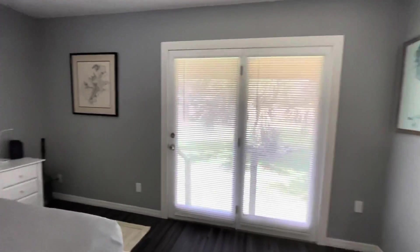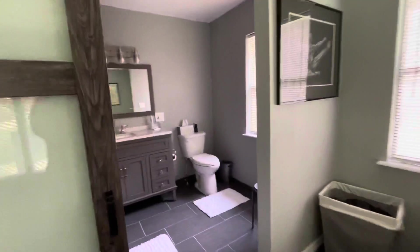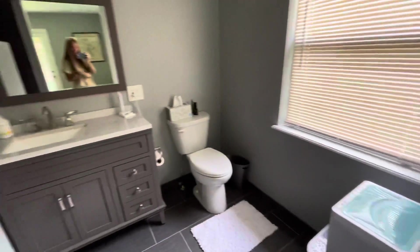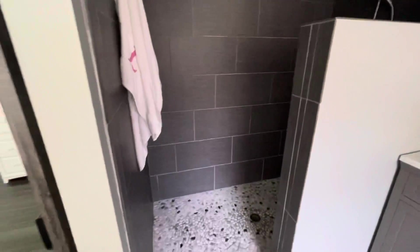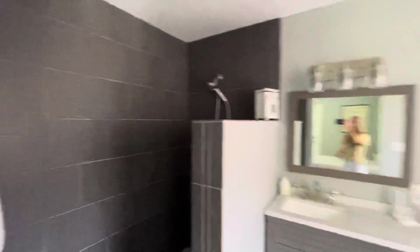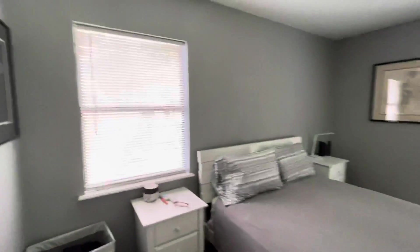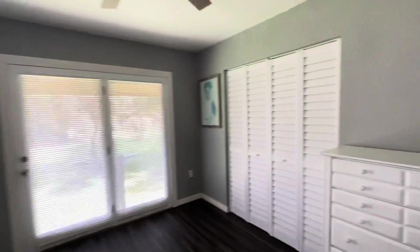This opens up to the backyard. This is the master — this room is nicely updated. Big bathroom, huge walk-in shower. Closet.